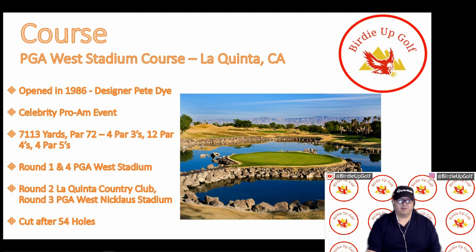They may not play PGA West on round one and round four — it might be some combination of two or three, and then the cut is made after 54 holes where the remaining players all play PGA West in round four, the final round.